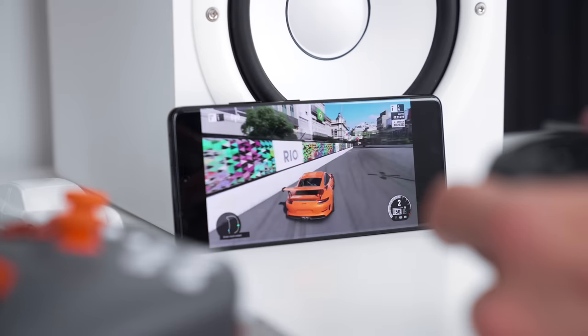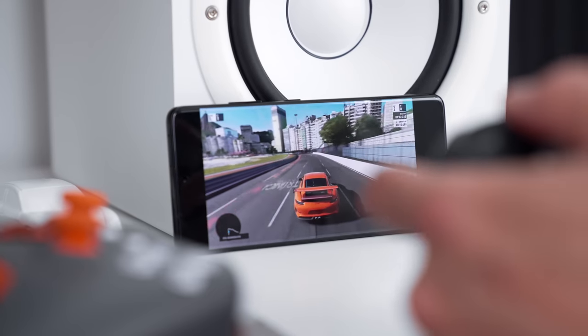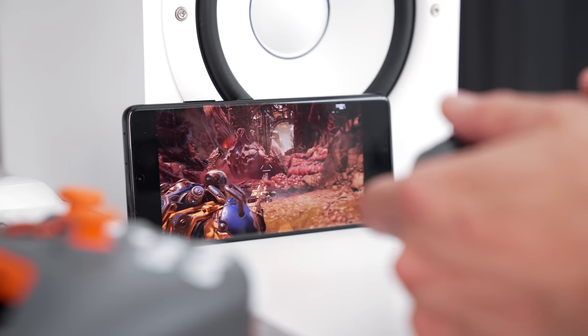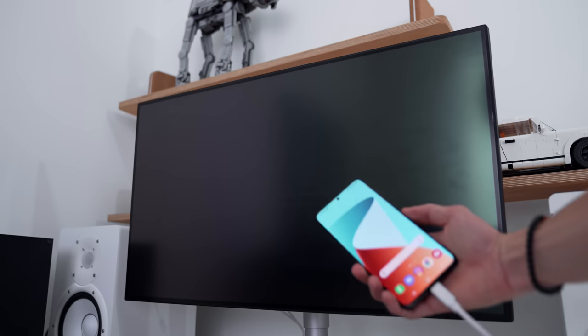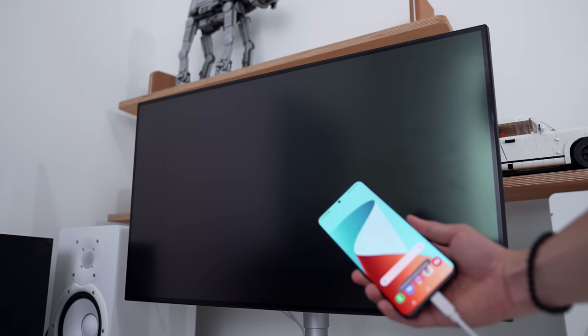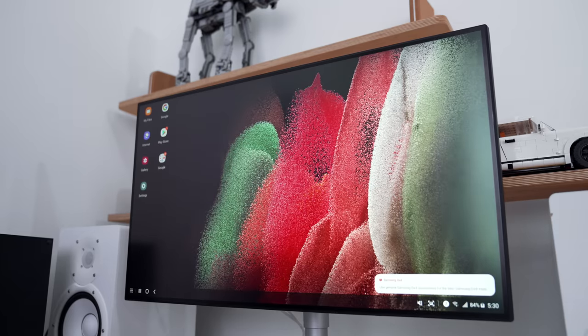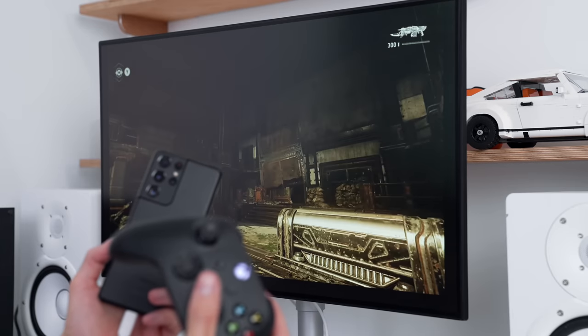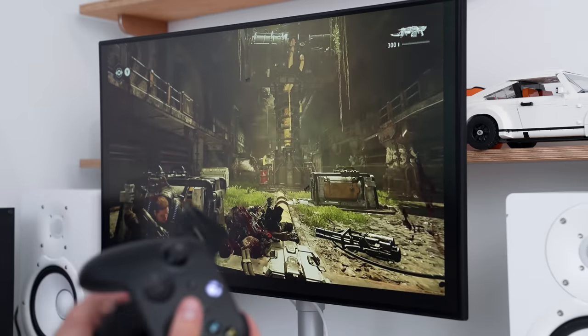The last thing I want to talk about is gaming, which is a huge component of any mobile experience. A lot of us are shifting away from traditional consoles or PCs and playing more games on mobile. Graphic performance over the past couple of years has gotten so much better. This can now play pretty much triple-A titles like you'd find on a dedicated console — which is mind-blowing. With Dex, you can play any game from your S21 Ultra on an external monitor over a USB-C cable, pair it with a gaming controller via Bluetooth, and get a full console-quality gaming experience.